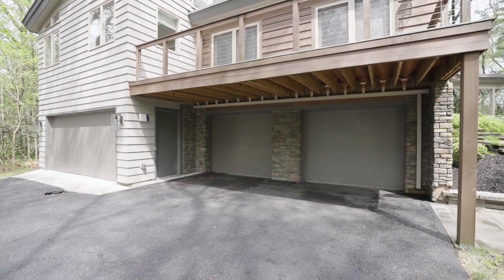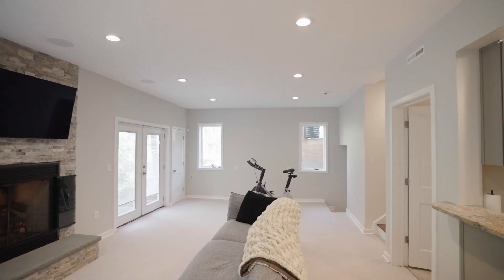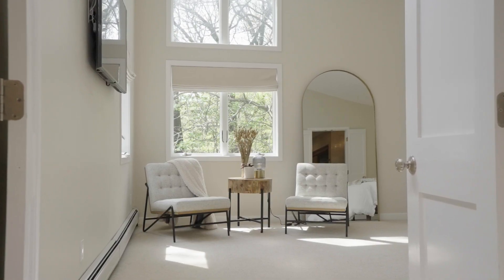Complemented by a four-car garage with mudroom, space for your home gym, and a basement for your storage needs, this home has everything you need.